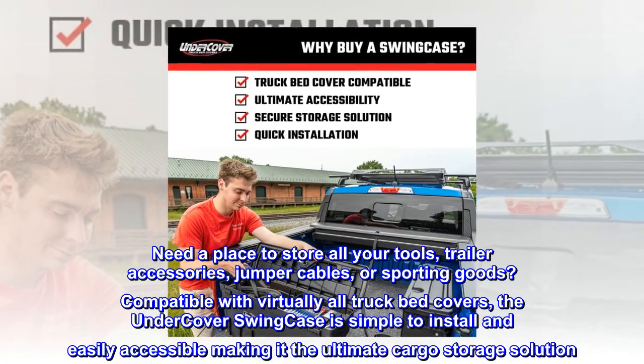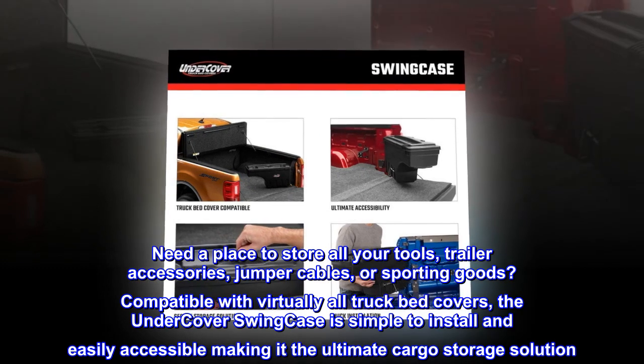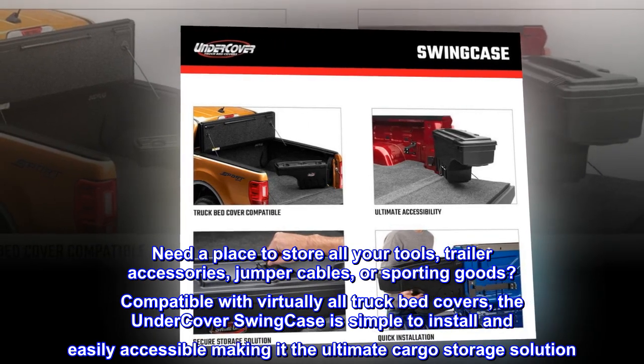Need a place to store all your tools, trailer accessories, jumper cables, or sporting goods? Compatible with virtually all truck bed covers, the Undercover Swing Case is simple to install and easily accessible, making it the ultimate cargo storage solution.